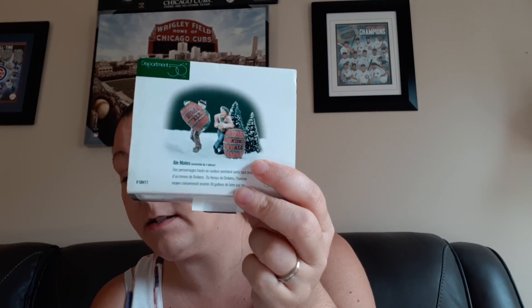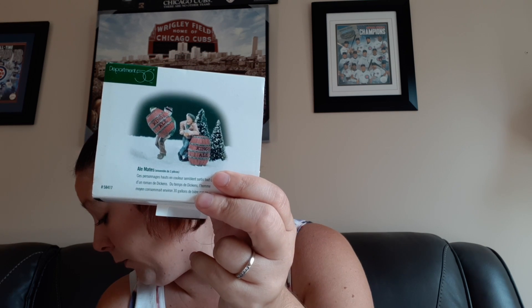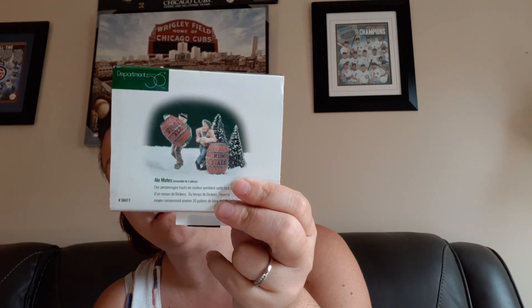This one I actually got at Goodwill for 99 cents. This is Department 56 AL Mates, and this one sold for $16.56. Not too bad — I think I only had that listed for a couple of weeks.